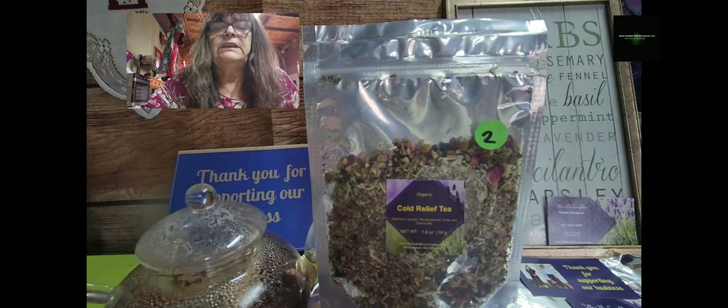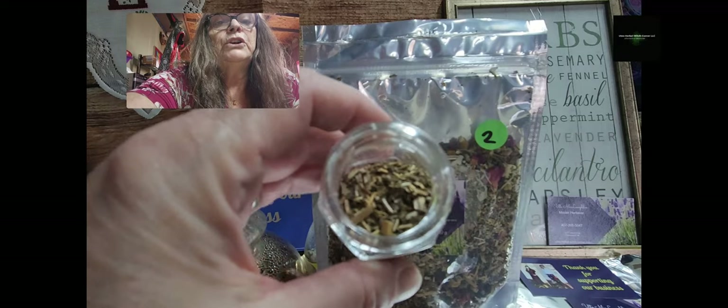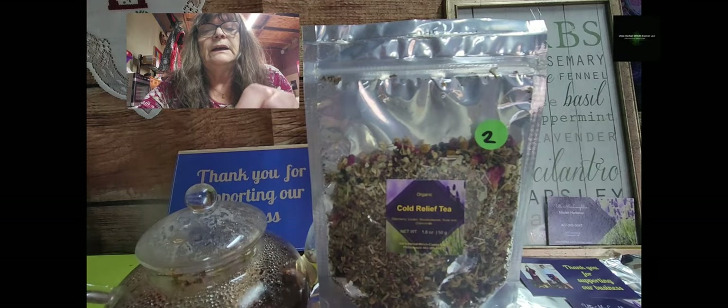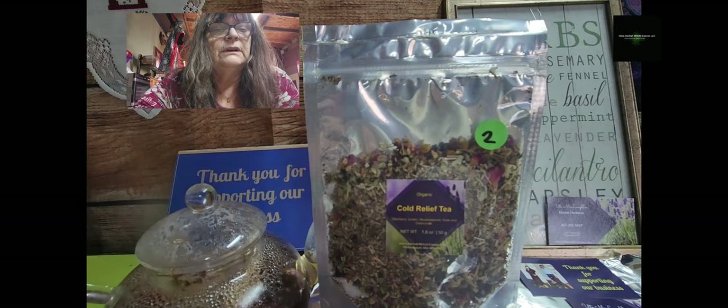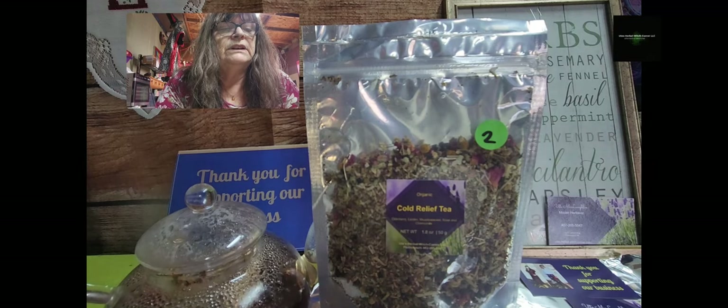The other herb I have in there is Meadowsweet, which is the herb that breaks your fever. Then I have Linden, which is for cold and cough. We have chamomile, as I said, for inflammation and helping you treat the cold or the flu. And last but not least, I have rose in it.